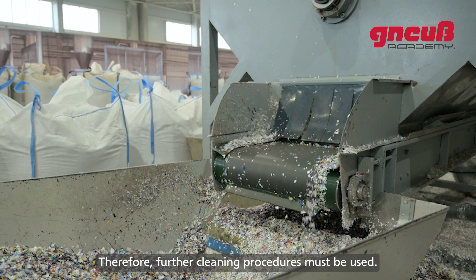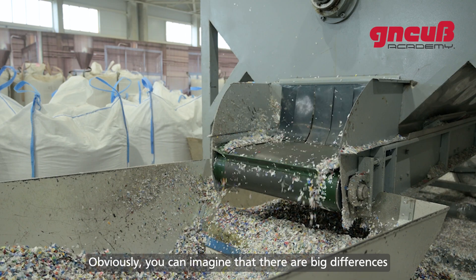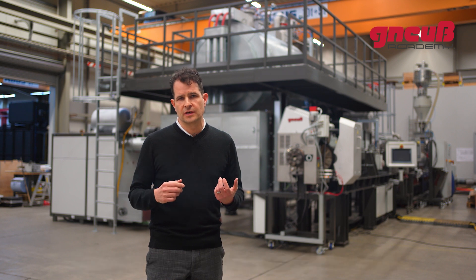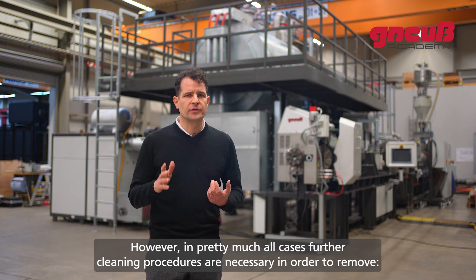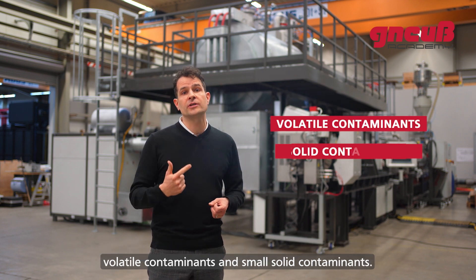Therefore, further cleaning procedures must be used. There are big differences regarding the quality of the sorting and washing processes used, but in pretty much all cases further cleaning procedures are necessary in order to remove volatile contaminants and small solid contaminants.